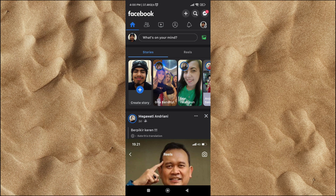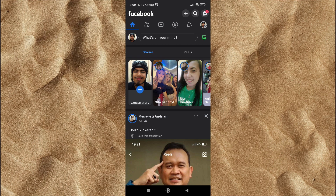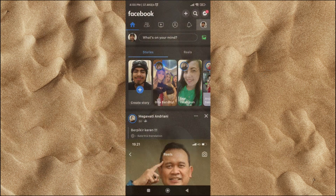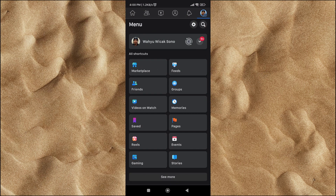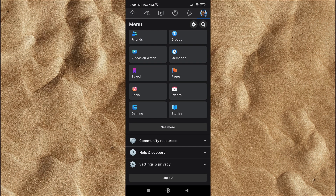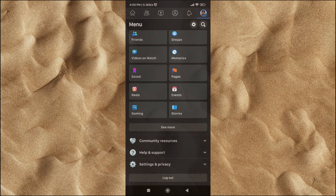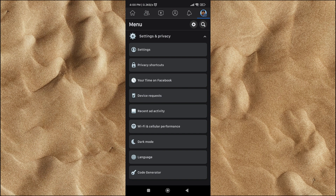In the Facebook home section, you need to press the three-line icon or your profile photo in the top-right corner. Then scroll down and click on the Settings and Privacy button. In the Settings and Privacy section, click on the Settings button.